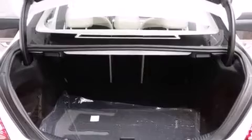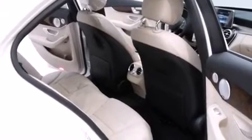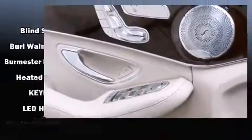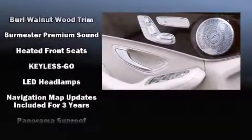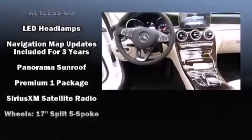Mercedes-Benz ensures the safety and security of its passengers with equipment such as dual front impact airbags, a security system, an emergency communication system, and four-wheel disc brakes with ABS. This car was designed with safety in mind, allowing you to drive with even greater assurance.